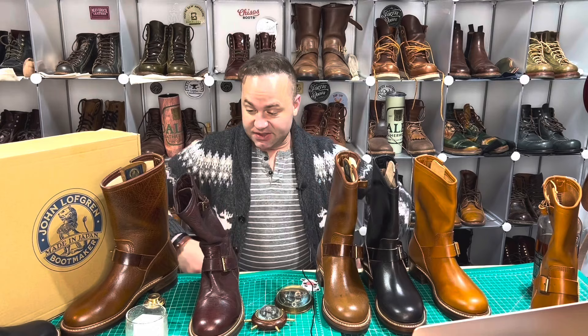Hey guys, what is going on? I'm Dale of Dale's Leatherworks. Welcome back to my channel. In today's video, we have a John Lofgren Engineer Boot Extravaganza.